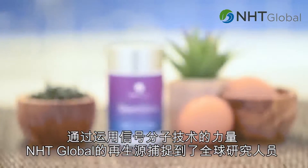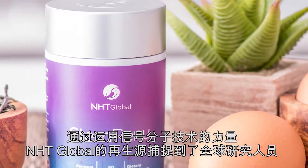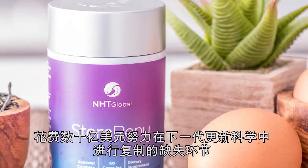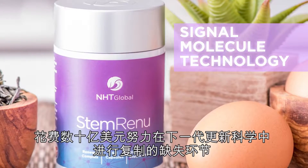NHT Global STEM Renew captures this missing link that researchers around the world are spending billions of dollars trying to duplicate in the next generation of renewal science, by harnessing the power of signal molecule technology.